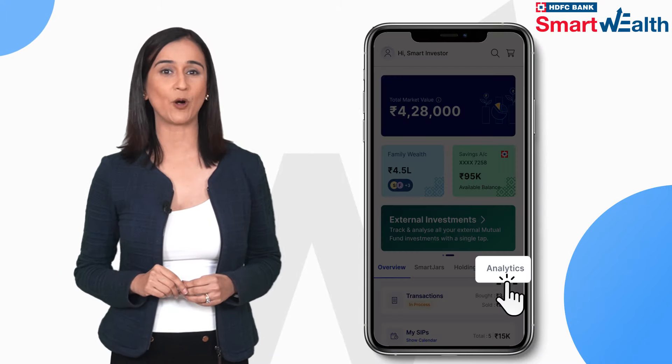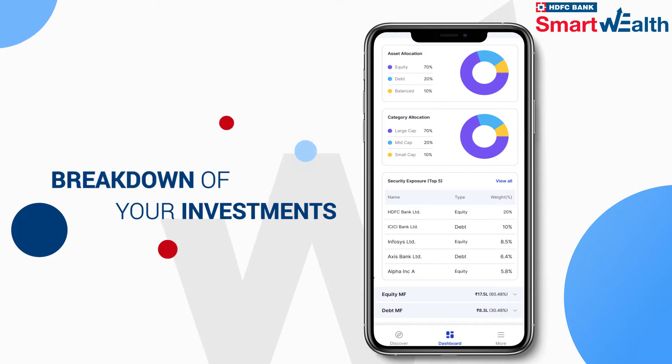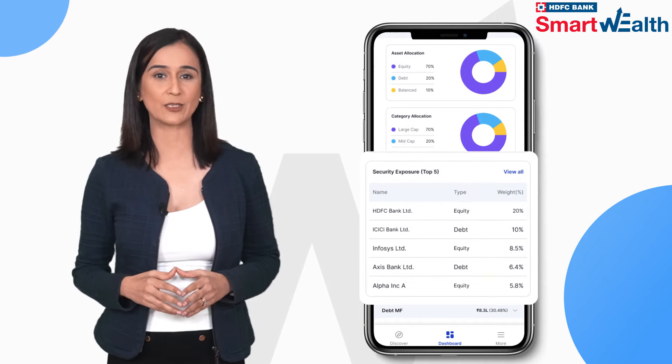Just click on the Analytics tab on the dashboard and get a complete breakdown of your investments, like asset and category allocation and the securities exposure.